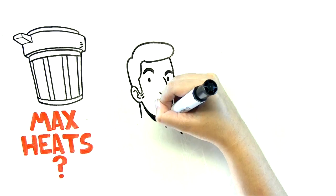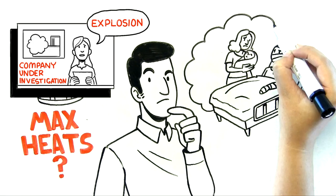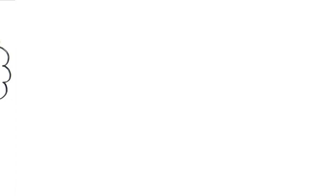Ask yourself this: how well do you know the maximum heat your furnace can get before it's time to reline? Are you willing to risk your workers' lives not knowing this information? If you're ready to increase production while increasing safety, it's time to work with Saveway.